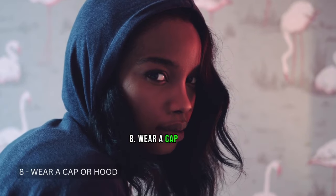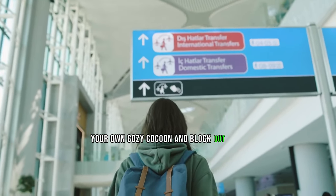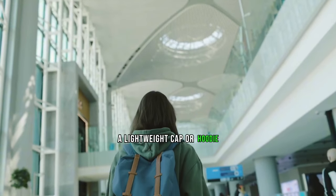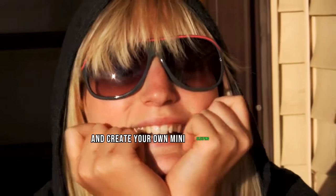Tip 8: Wear a Cap or Hood. Wear a lightweight cap or hoodie to create your own cozy cocoon and block out light — it's like your own little sleep sanctuary. Pull it over your eyes to block out light and create your own mini sleeping cocoon.